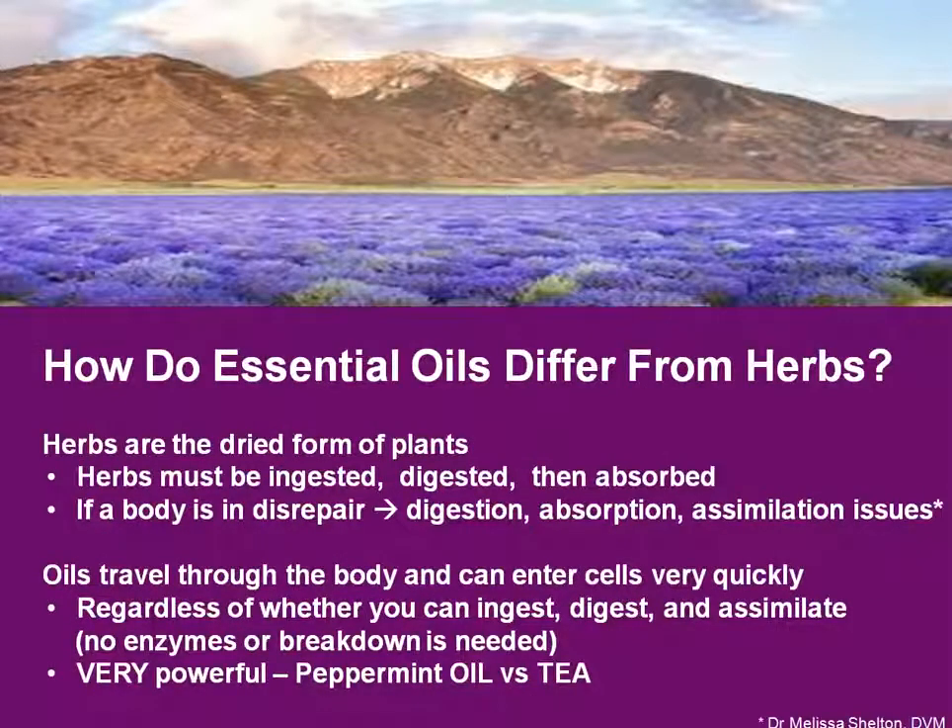So how do essential oils differ from herbs? People seem to be more familiar with herbs, so I think this is a good question. An herb is the dried form of a plant. For an herb to work, it must be ingested, digested, and absorbed. So if you have any disrepair in your body, you're not going to be able to get all the benefits from the herb. An oil travels through the body and can enter into your cells very quickly, regardless of any disrepair. Essential oils are very powerful and very concentrated. One drop of peppermint oil is the same as drinking 24 cups of peppermint tea — that just shows you right there how concentrated they are.